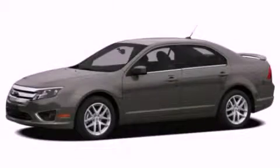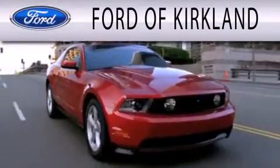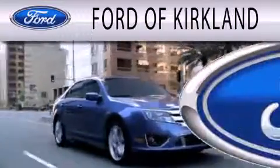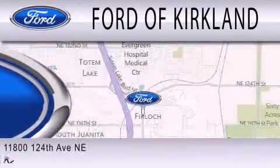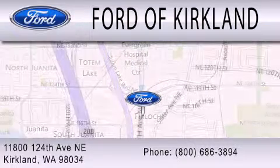This vehicle is sure to sell fast. Call and arrange your test drive today. Ford of Kirkland is dedicated to doing everything possible to ensure that the experience you have selecting your next vehicle is as pleasant as possible. We're located at 11800 124th Avenue Northeast in Kirkland.